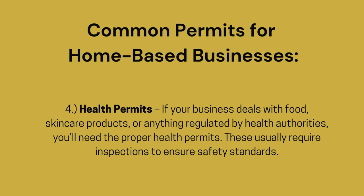Health Permits — if your business deals with food, skin care products, or anything regulated by health authorities, you'll need the proper health permits. These usually require inspections to ensure safety standards.